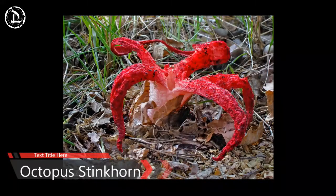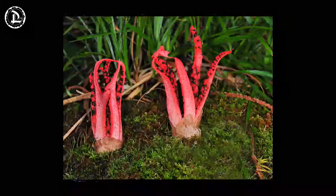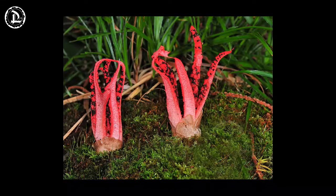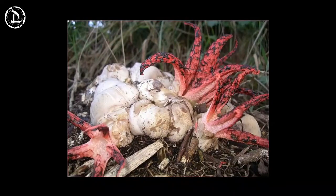Clathrus archeri is a type of fungus which has two common names: octopus stinkhorn and devil's fingers. Whatever you call it, it certainly has a unique look. Like other stinkhorn fungi, it hatches from an egg-like growth just beneath or on the surface. This stinkhorn produces a foul-smelling substance to attract the flies needed to carry its spores to new locations. It sprouts four to eight fingers when it hatches. Other stinkhorn fungi are edible, and although gelatinous fungal eggs may not seem like the most appealing foodstuffs, they are considered to be delicacies in some countries.